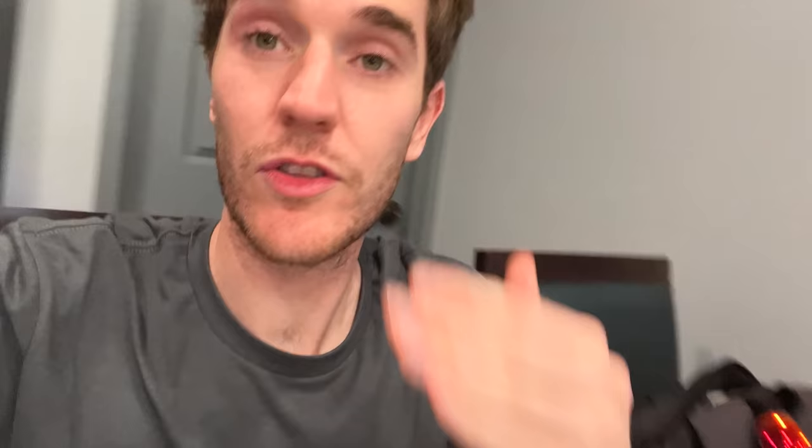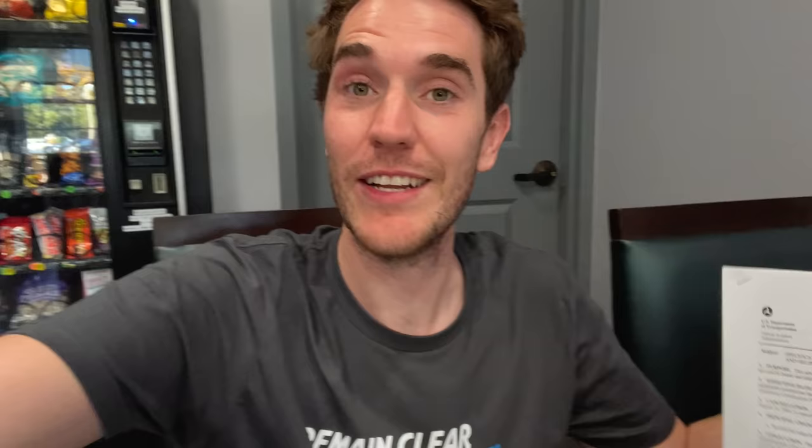Nick and I just sat down here doing the ground portion of the flight review, because obviously we've got to do the ground portion — just as important, if not more important, than the flight portion. Nicholas chose a very interesting subject: this advisory circular on the specification for airport and heliport beacons, which talks about light intensity, placement, and stuff like that. He didn't print the whole thing — just part of it, some good reading material to cover at home. I also have here the standard airport markings document, which talks about how much glass has to be in the airport markings for proper reflectivity. Thanks for watching — we'll see you on the next one.